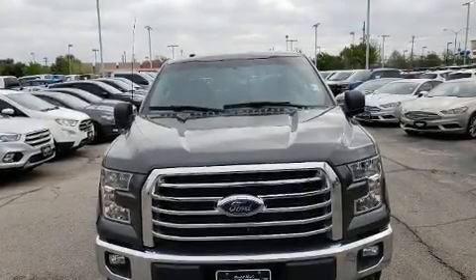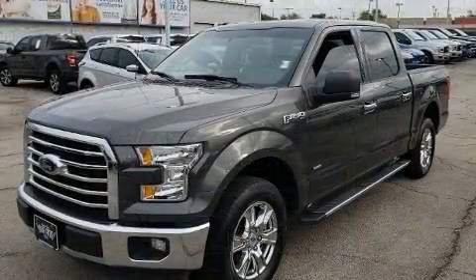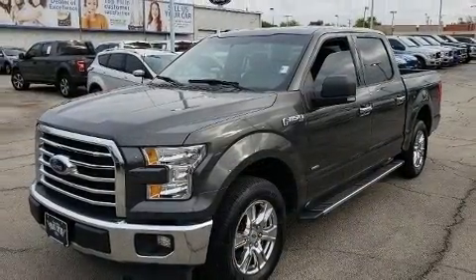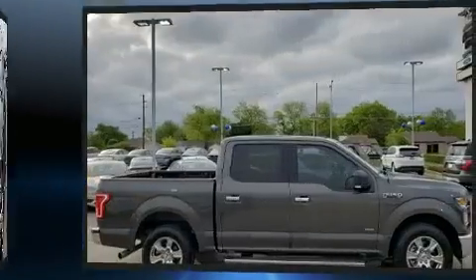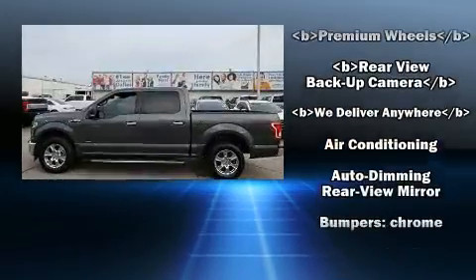Get excited about the 2017 Ford F-150. Ford prioritized practicality, efficiency, and style by including a tachometer, variably intermittent wipers, a rear step bumper, fully automatic headlights, and a split folding rear seat.